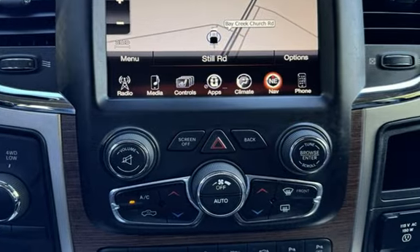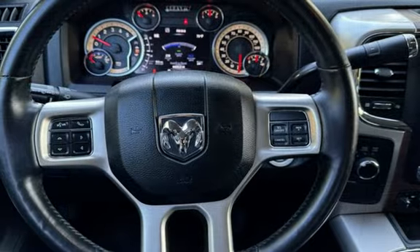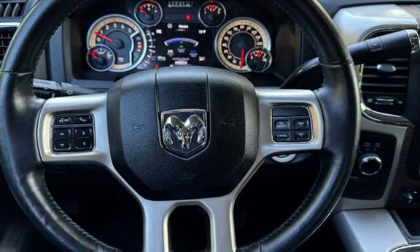Further features include a trailer hitch, rear privacy glass, automatic climate control, Bluetooth, Sirius satellite radio, keyless entry, and leather seats.